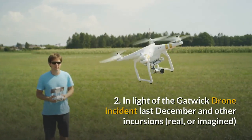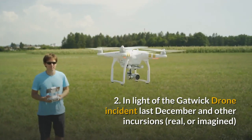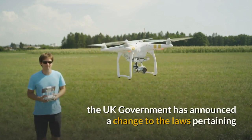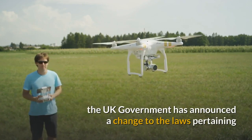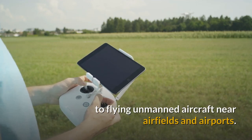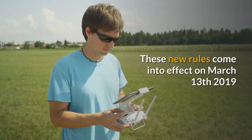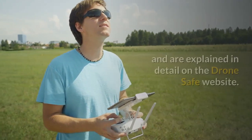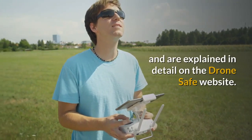Next, in light of the Gatwick drone incident last December and other incursions, real or imagined, the UK Government has announced a change to the laws pertaining to flying unmanned aircraft near airfields and airports. These new rules come into effect on March 13, 2019 and are explained in detail on the DroneSafe website.